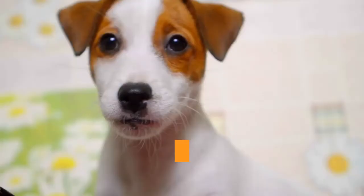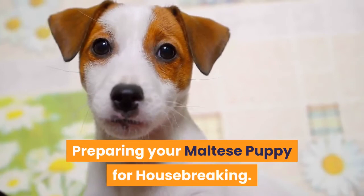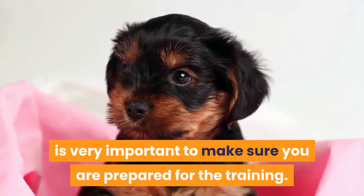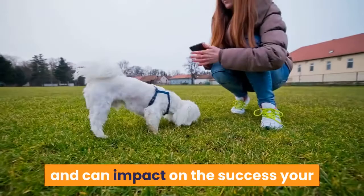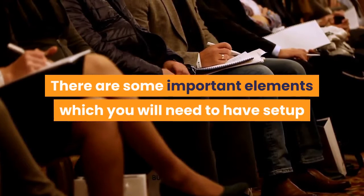Preparing your Maltese puppy for housebreaking. When you are ready to begin housebreaking your Maltese puppy it is very important to make sure you are prepared for the training. Being unprepared for such a big and important task can set back the learning process and can impact on the success your training has for your Maltese puppy. There are some important elements which you will need to have set up and completed for this training process.